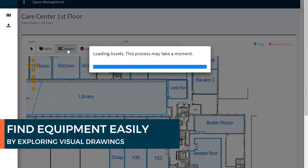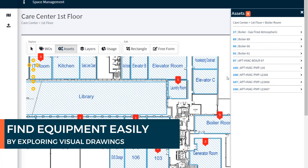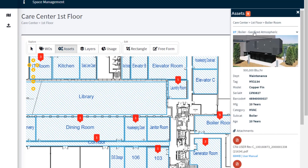Quickly find your assets and locate related manuals, schematics, safety data sheets, and pictures all through a visual interface. Even filter your equipment records and save commonly used views to be reused easily later.